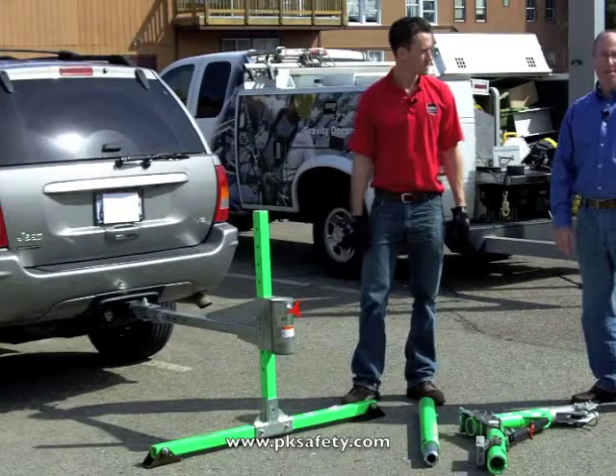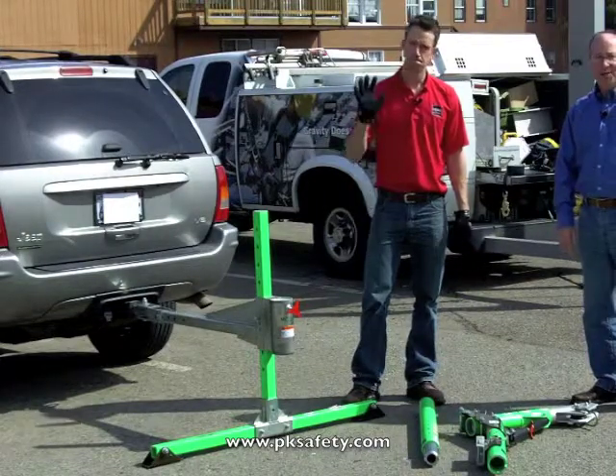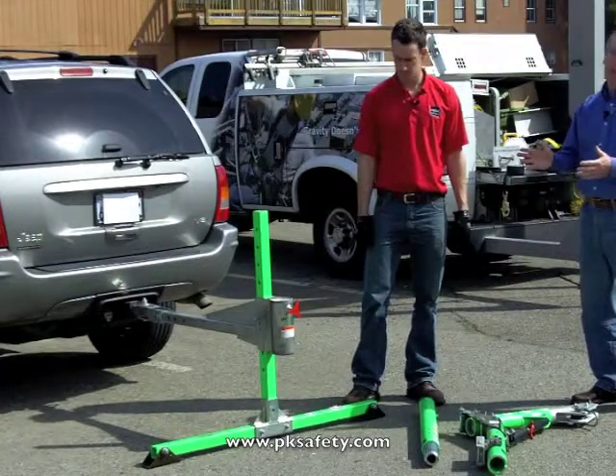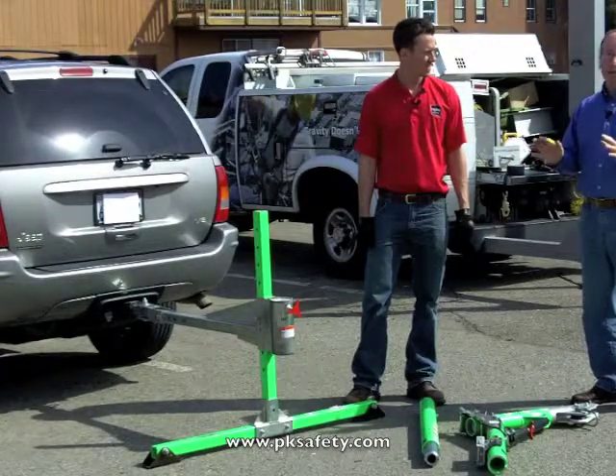Hi, this is Rick Pedley and welcome to pksafety.com. Today I'm here with Chris Coyle from Capital Safety, makers of DBI Sala fall protection equipment, and this is the Advanced Hitch Mount System. Now this is a unique product with amazing versatility when you're out in the field.